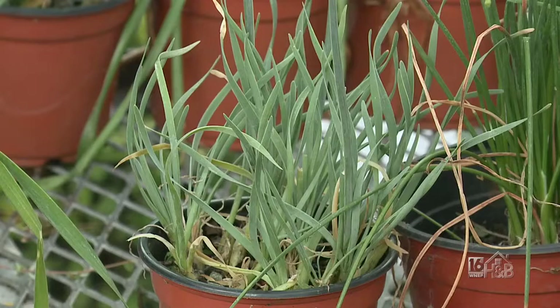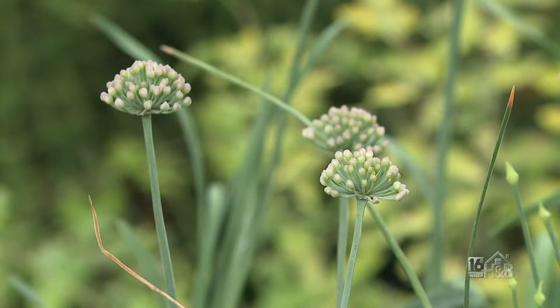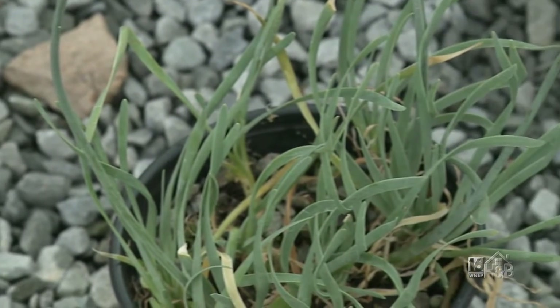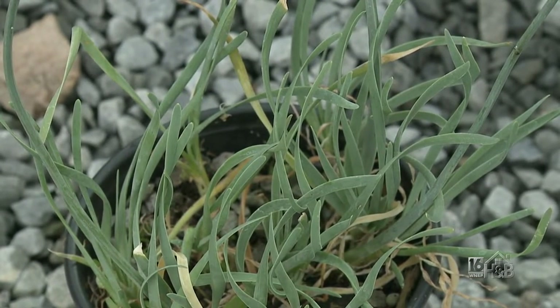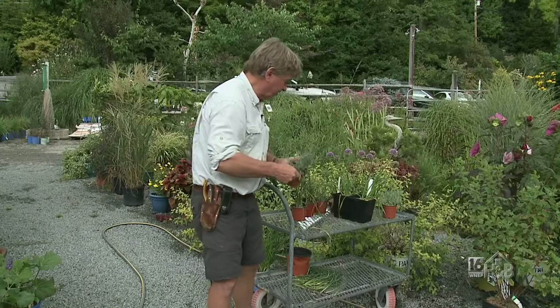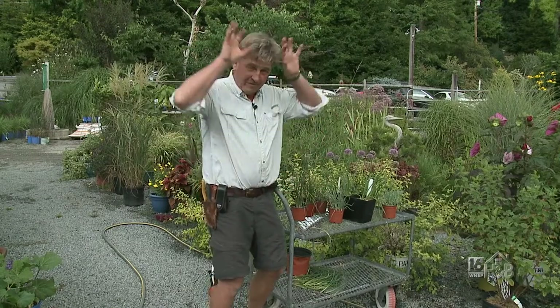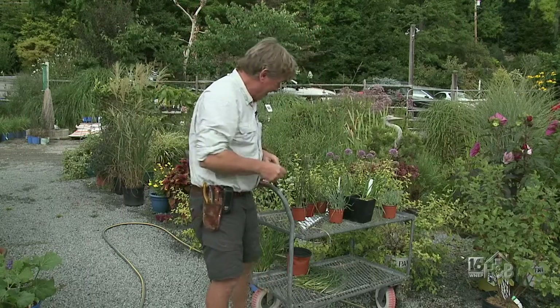You can see if I turn it that the corkscrew chive definitely has a twist to it. This one has yet to flower — we're heading toward September, so it's a later-season one. There's also a bigger form called Medusa, with the snakes on the end — that's a very nice one too.